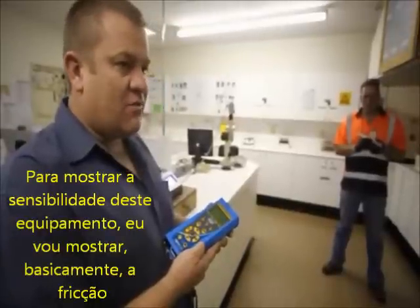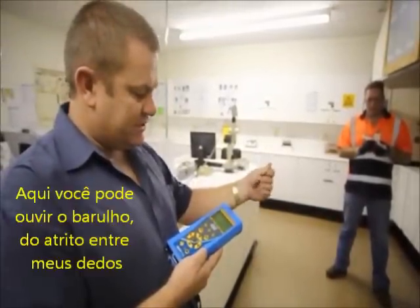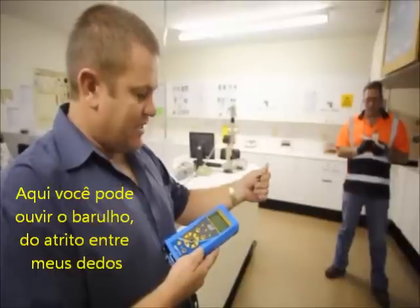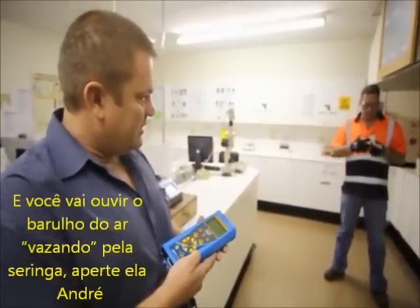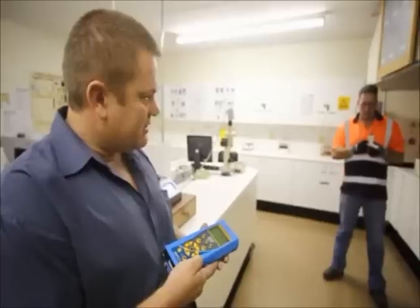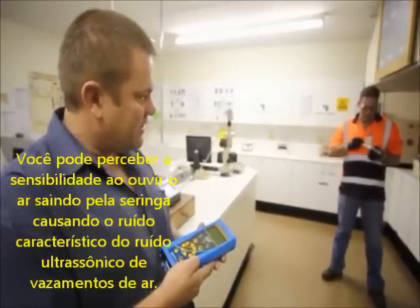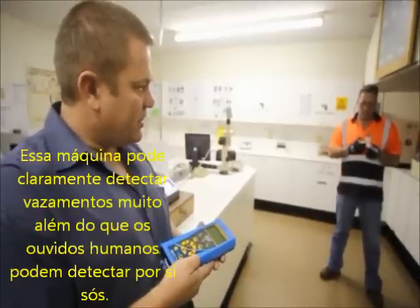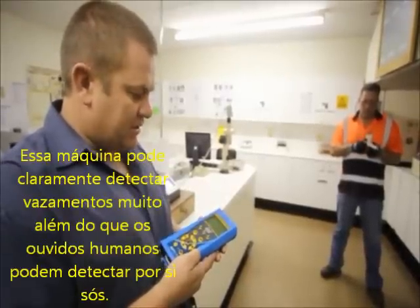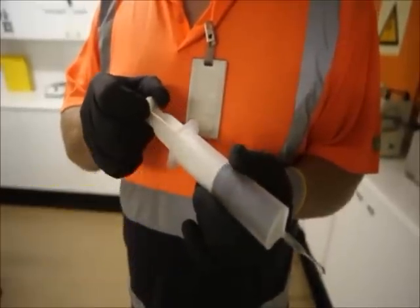To show you the sensitivity of this equipment, I'll basically show you the friction — you can really listen to the noise, it's the friction between the fingers. And secondly, we have a serene stand. Just push it in under and listen to the sensitivity of the air coming out. The noise that comes out basically demonstrates the sensitivity of this equipment, showing that this machine can clearly listen to noise far lower than what a human ear can pick up.